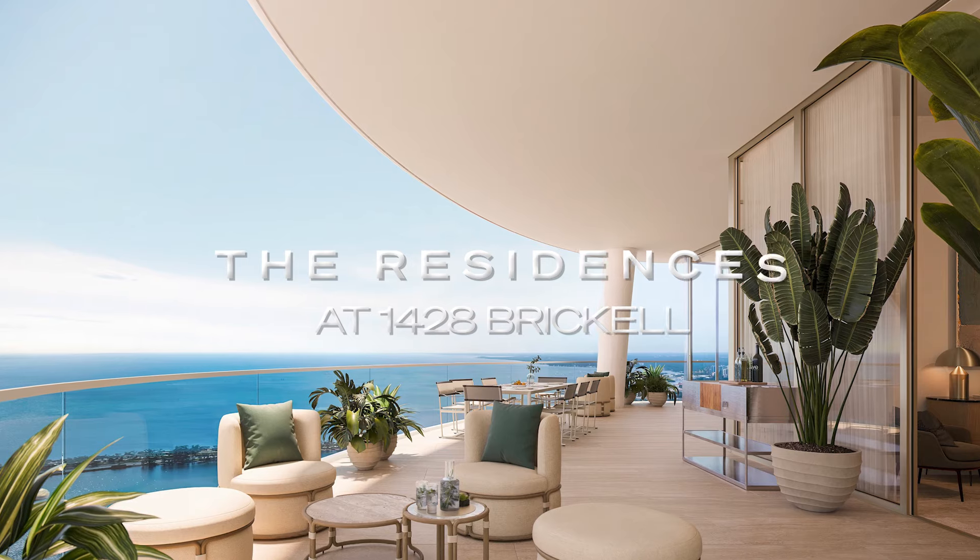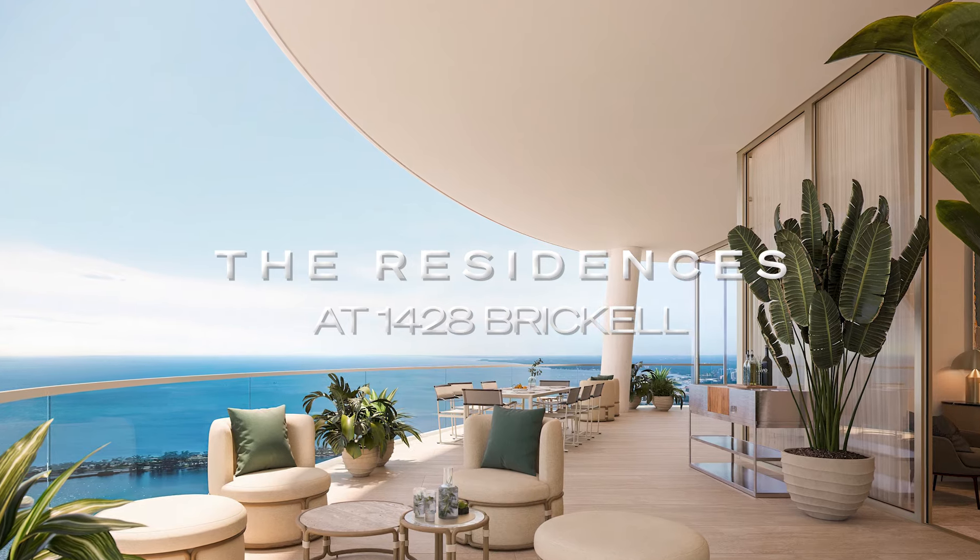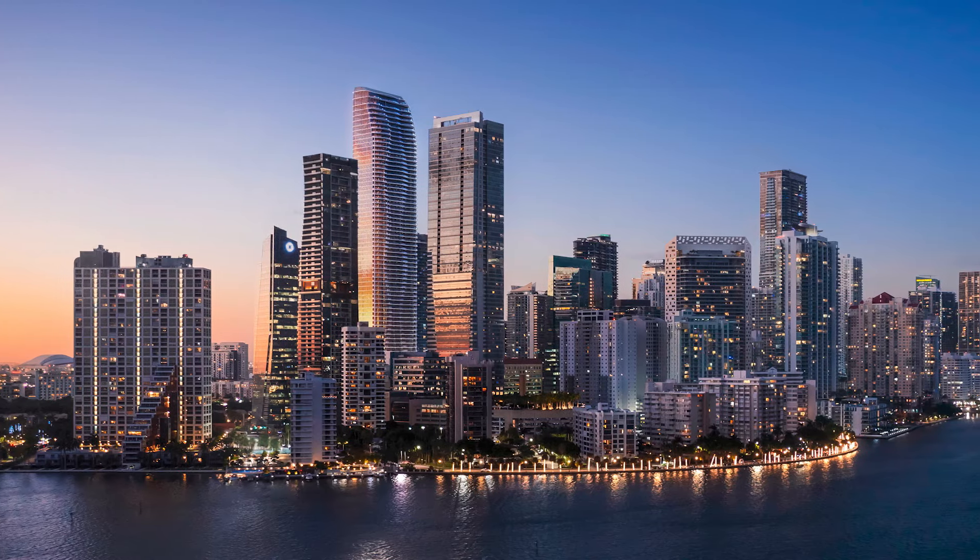Hey everyone, I'm Sep here with Black Book Properties and condoblackbook.com. I'm so excited today. I am here with Jennifer Behar Cervera, in-house sales executive at the Residences at 1428 Brickell Avenue, the most exclusive project in Brickell. I talk about luxury properties all the time and ultra luxury properties all the time. I am really impressed with what this project offers — it blows my mind. I think it's going to blow your mind too. Let's get to it.